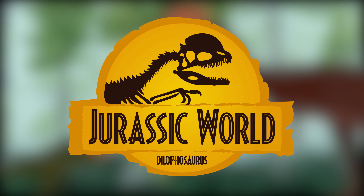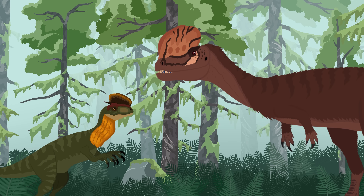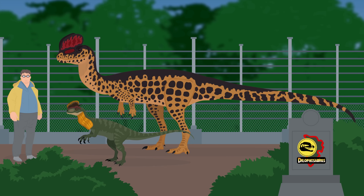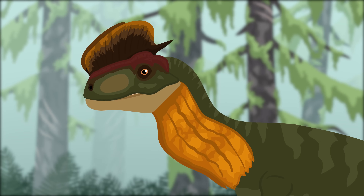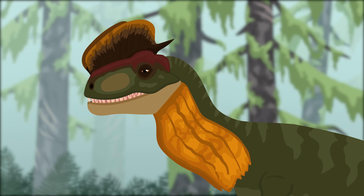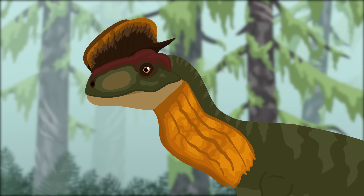Now that we've gone over what Dilophosaurus was really like as an animal, let's compare it to the Jurassic World version. The Dilophosaurus in Jurassic Park and Jurassic World is actually one of the few animals to be downsized — the movie version is almost one-third the size of the real animal. The Dilophosaurus featured in the original Jurassic Park novel is much larger and closer to the real animal's size. The movie Dilophosaurus does possess the two crests on its head, but these are depicted as much thinner and blade-like. The skull shape of the movie Dilophosaurus is much more boxy and stout compared to the real animal.